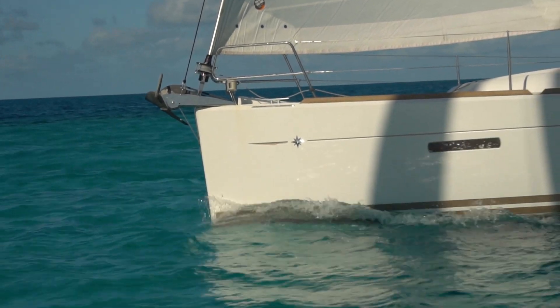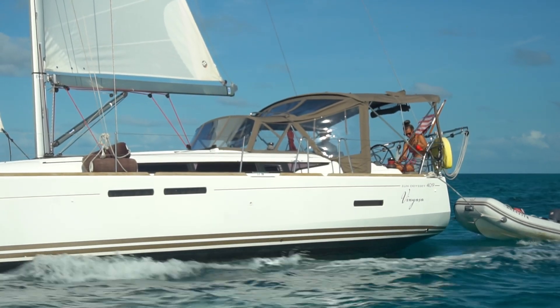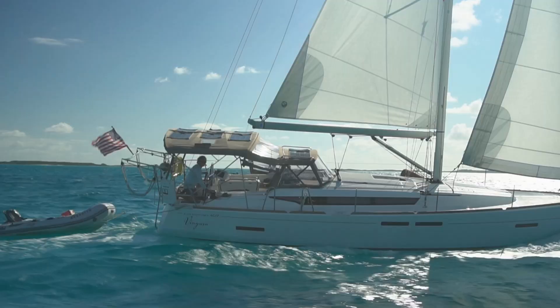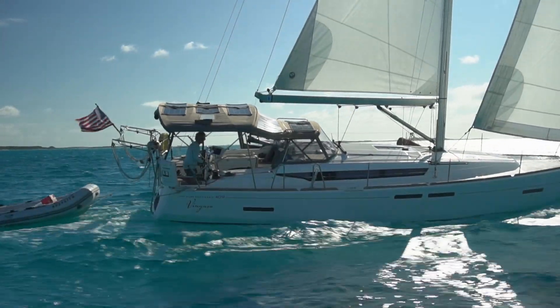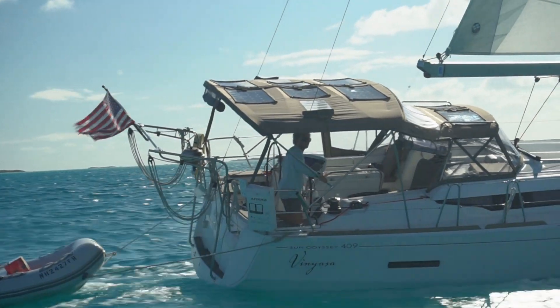We are still sailing with our buddy boat Vinyasa. There's Therese the Norwegian and Cody the American. Every sail turns into a fun race.